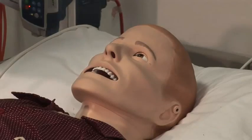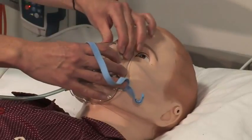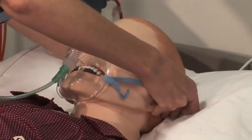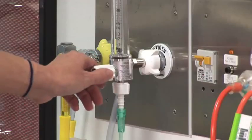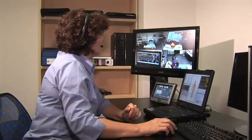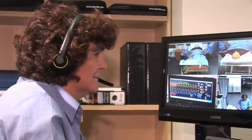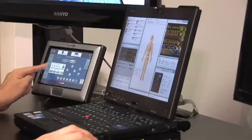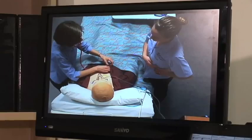Bruce is also being filmed to record the correct method to apply an IV or administer oxygen therapy for an asthma attack. The aim is to beam these simulations to other campuses and teaching spaces. We have four campuses in the rural school, and with Bruce and the AV technology, we can film a scenario here in Shepparton and beam it in real time to students in a classroom in Bendigo for debriefing.